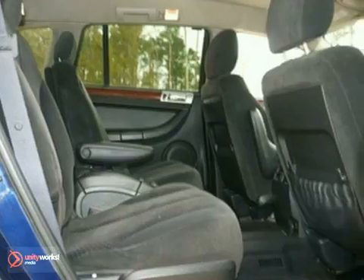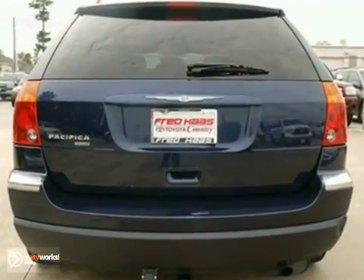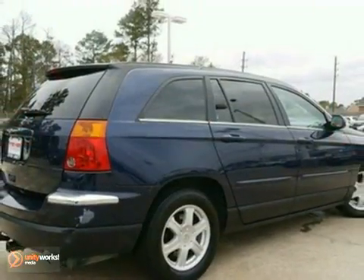This versatile Pacifica will be your family's home away from home with its unprecedented comfort and safety. Take it for a test drive today.